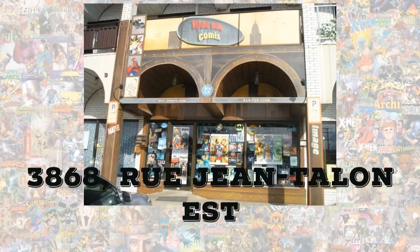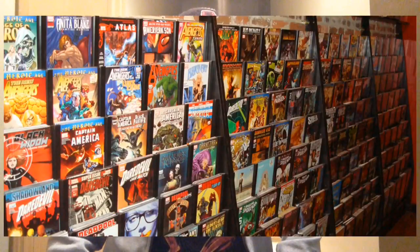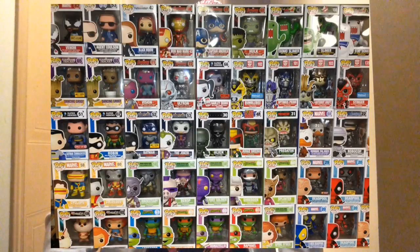Number 7 is going to be 1 Million Comics on Jean Talon. This one is located about a 20-minute bus ride from the St. Michelle Metro. It's a huge comic book shop with a whole bunch of action figures, graphic novels, comics, and back issues. I think they also have a lot of Funko Pops. So if you want to go out there and not go downtown, 1 Million Comics on Jean Talon is pretty cool.